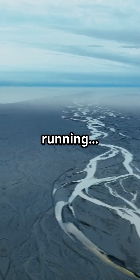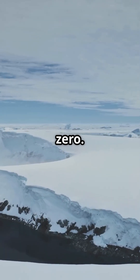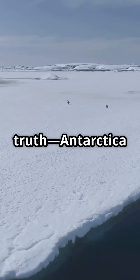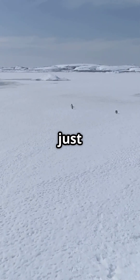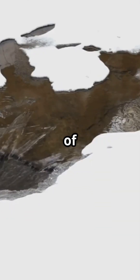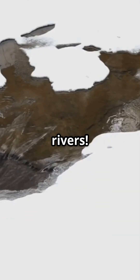Imagine a river running where it's always below zero. Sounds impossible, right? Here's the wild truth. Antarctica isn't just a frozen desert on top. Beneath that massive sheet of ice, there are actually rivers.